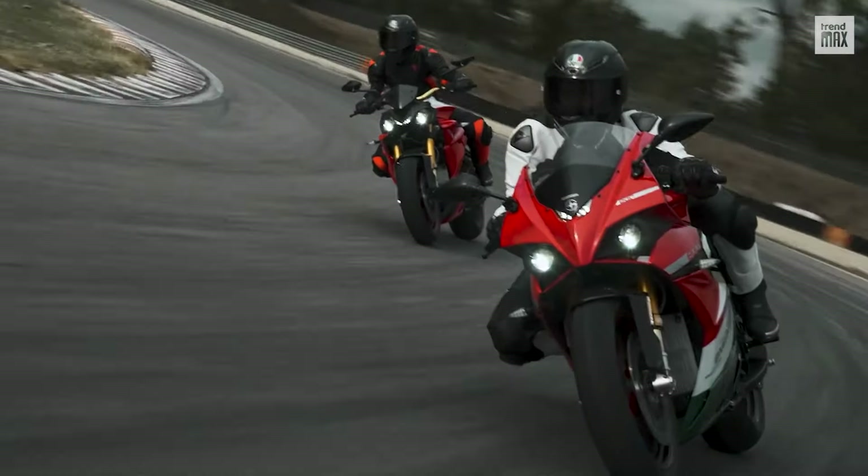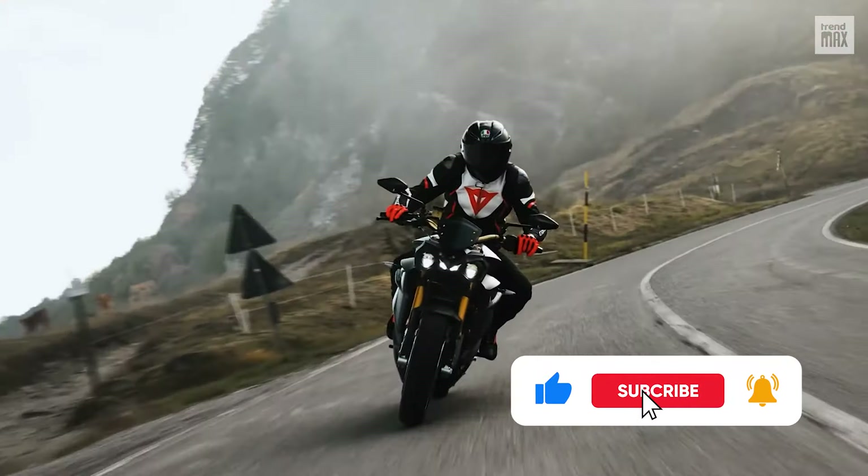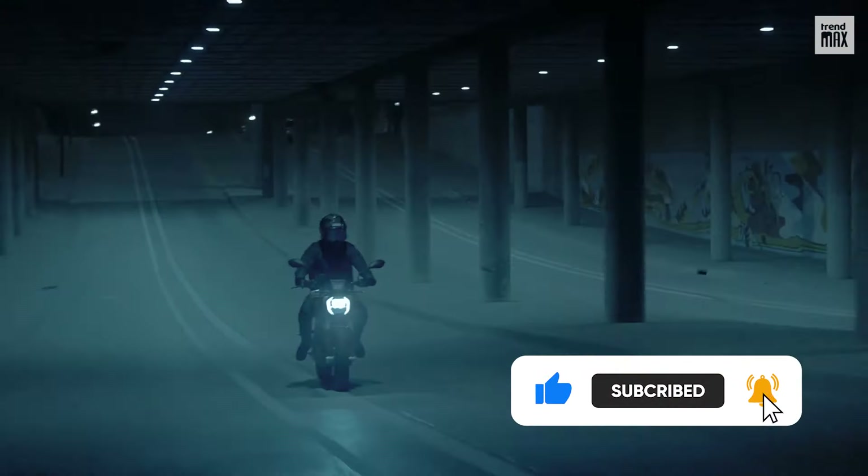That's a lot of speed in one day! If you still want to see more fast vehicles, subscribe to the channel and turn on the notification bell. See you in the next video!